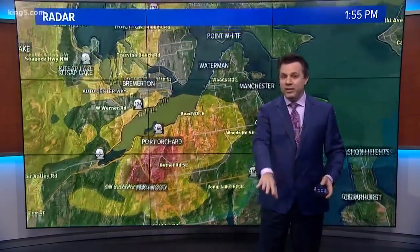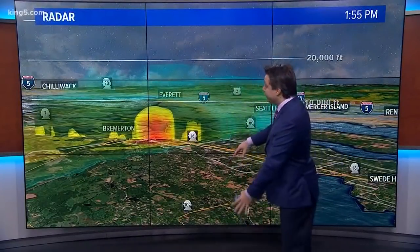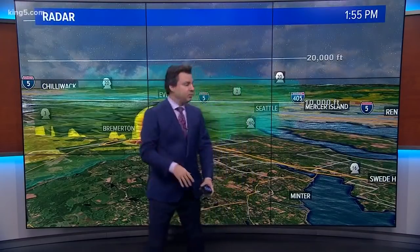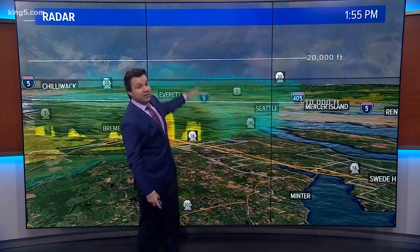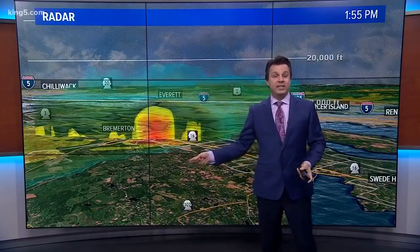I want to show this to you in a slightly different way. We're going to come down for a 3D view, and instead of looking at the radar from above, we're going to look at how tall that thunderstorm was. The writing is going to be small in here — there's a scale over here. This white line shows you where 10,000 feet in the atmosphere is. The next line is 20,000 feet. This is the reason why we didn't see this coming.